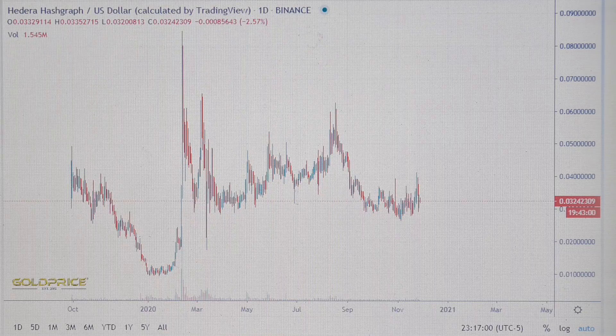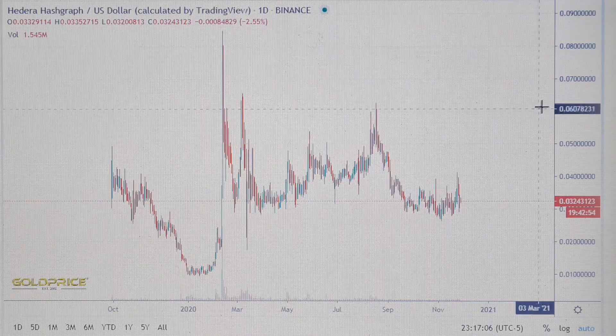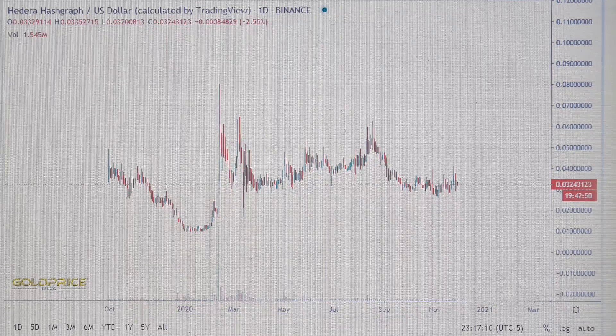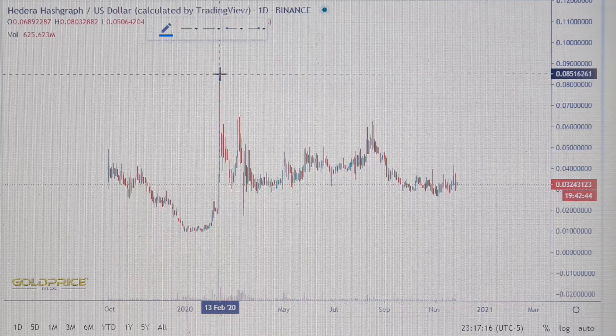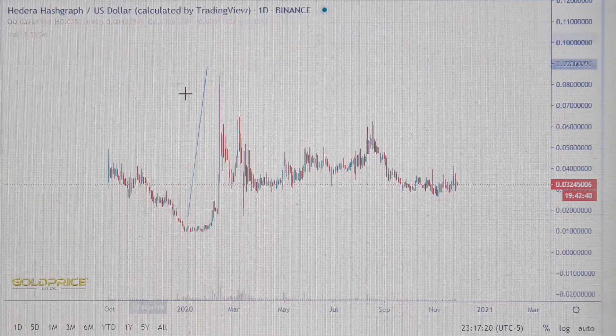Hello, welcome to my channel. Before we start, please subscribe to my channel and share my videos. We are now looking at Hedera — it's a one-year chart, a very wonderful chart. You see here, the price goes from 0.001 to 0.008, a wonderful rise.